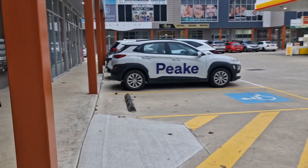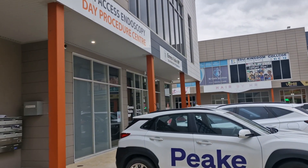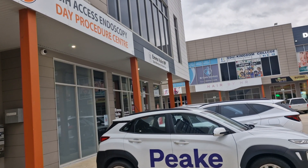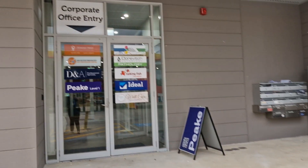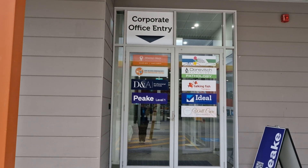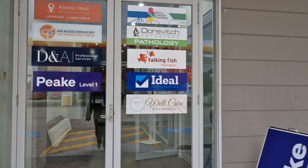Now if you're standing a bit further back, you'll actually see that this is Emma Voolan MP's office and it's got her lovely face on the window over there. But this is the entrance that we're going to use — it's the corporate office entry and you can see our logo up here.